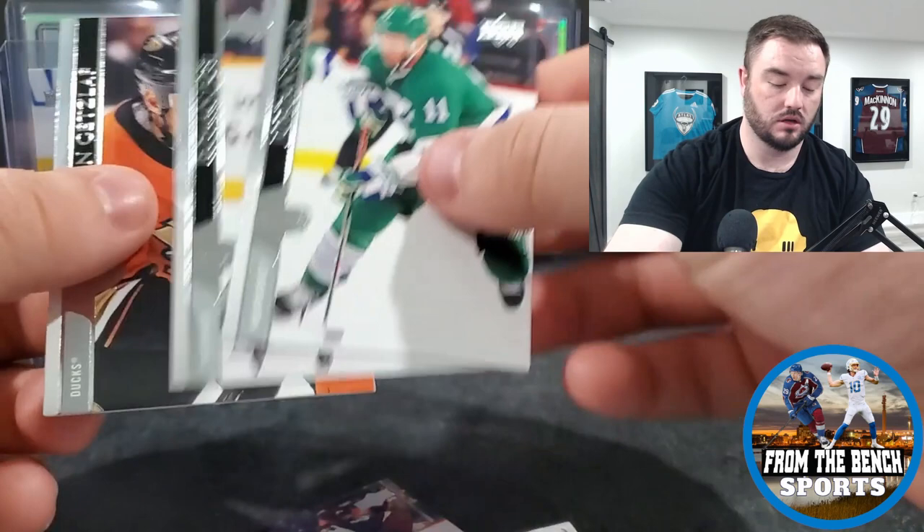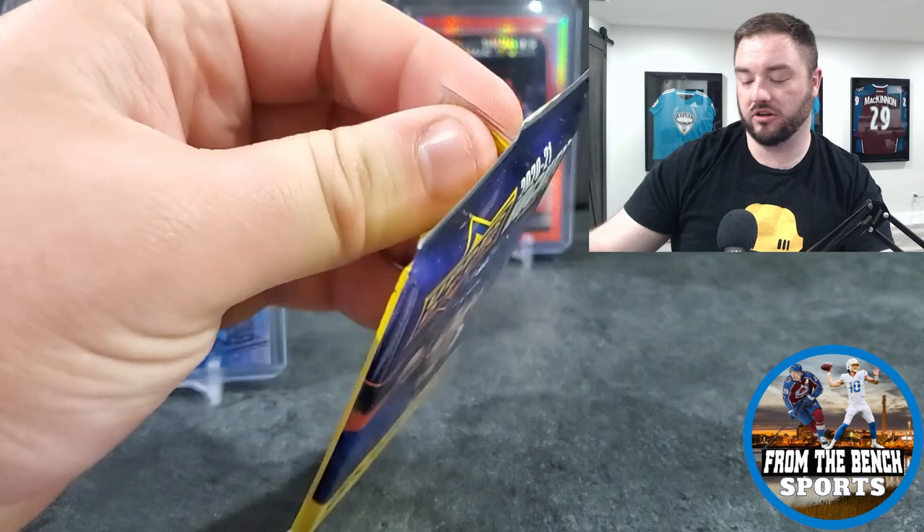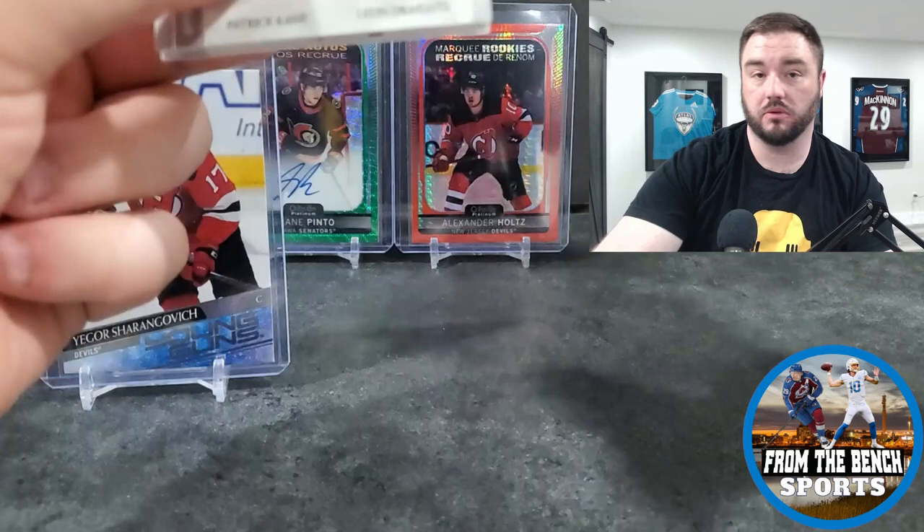That's the Jack Hughes Premiere, by the way - a little short print. Four packs left; need a big hit. Need a Kirill or a Tim Stützl to bring us around for the rest of the break.